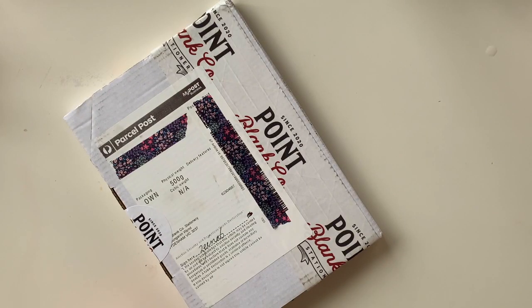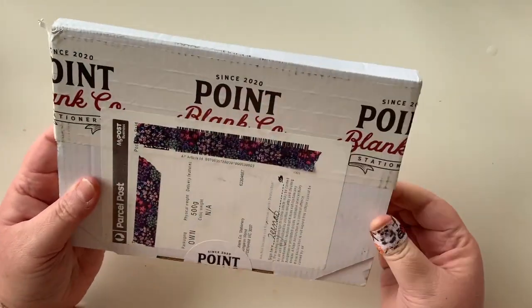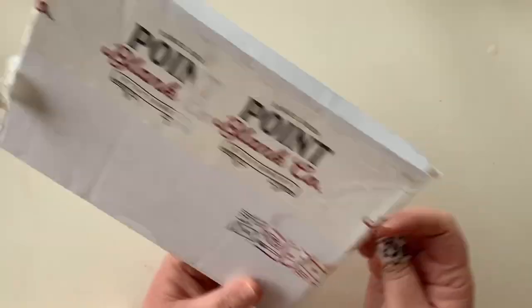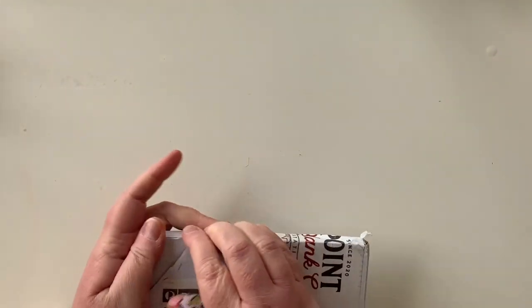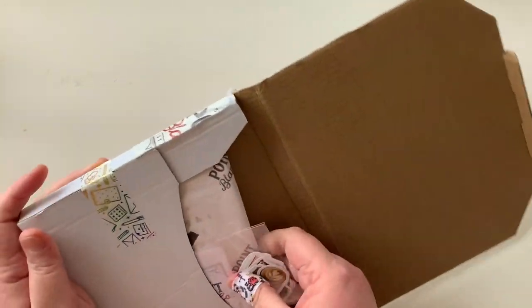This beautiful box is from Point Blank Co. Stationery, and I have to show you — I just tore it — how cute this washi tape is here. I think this might be a fox and cactus washi tape. So let's have a look at what I got in the box.